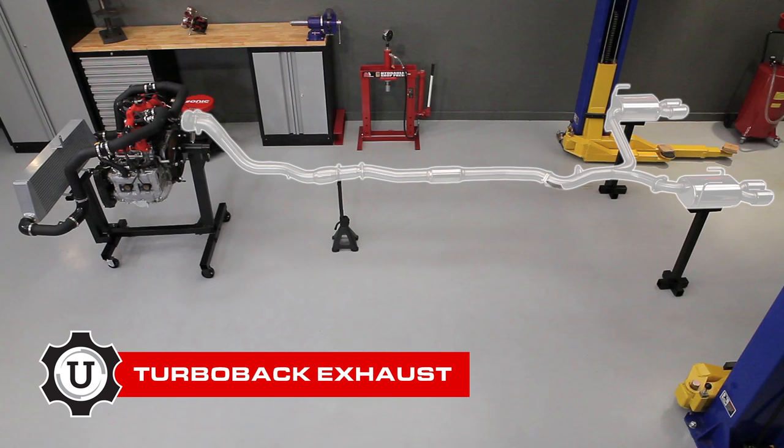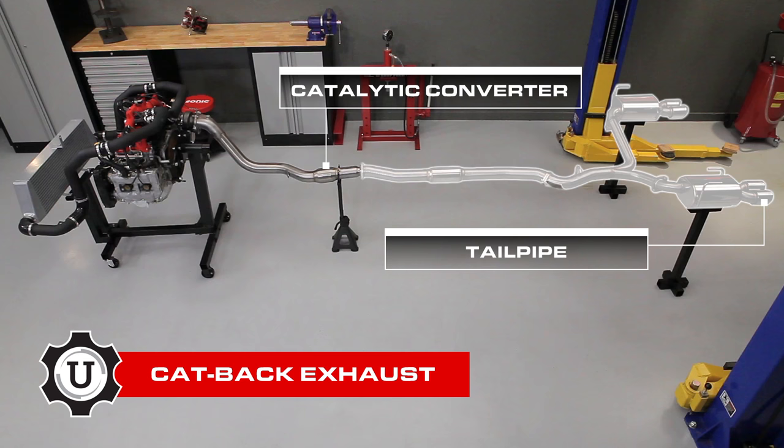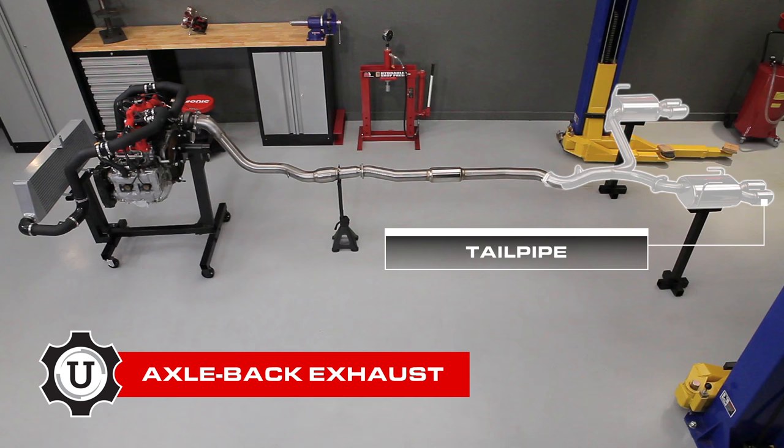When talking about exhausts, you're generally going to hear one of three setups: turbo-back, cat-back, and axle-back. A turbo-back refers to an exhaust that is modified from the turbo all the way back to the tailpipe. A cat-back is only modified from the end of the catalytic converter back to the tailpipe. And an axle-back is from the axle back to the tailpipe.